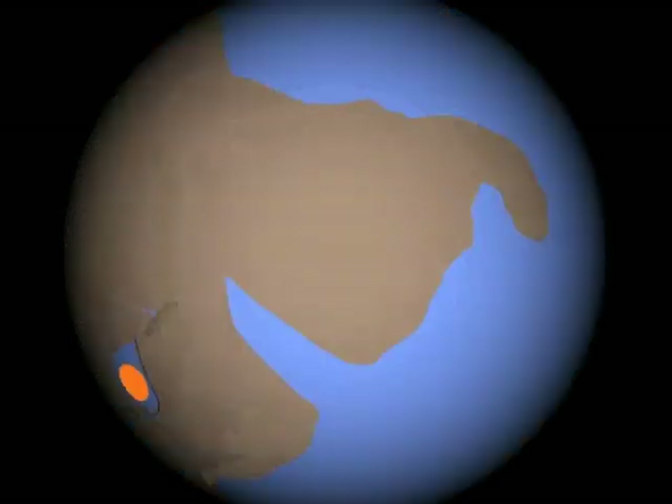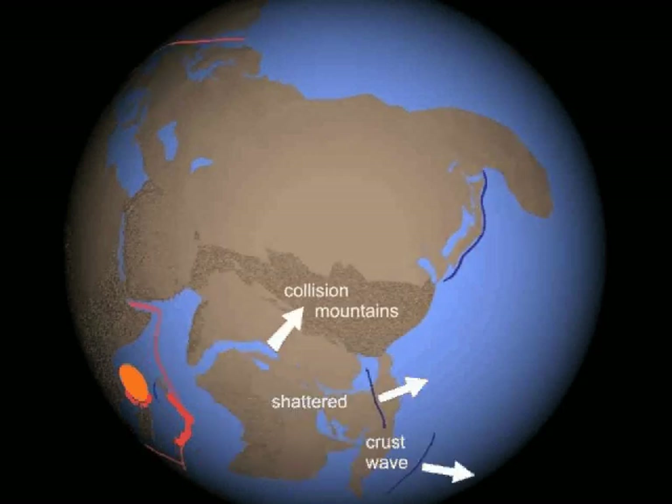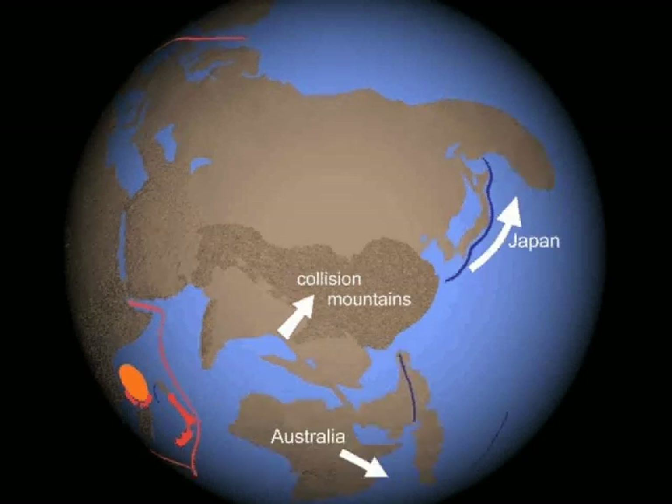As the block consisting of Australia, India, and Southeast Asia slammed into Asia, Europe was being pulled away by North America. The crustal wave, shown here in blue, is actually beneath the continents. The collision with Asia shattered the block and built collision mountains. The crustal wave split into two parts. The collision sent Australia careening eastward. As Asia moved north, more mountains grew and Japan was thrown outward, trailing an arc trench.